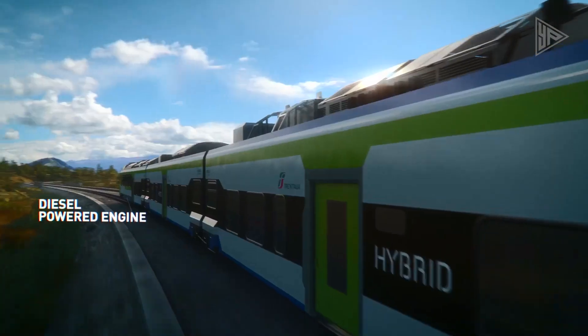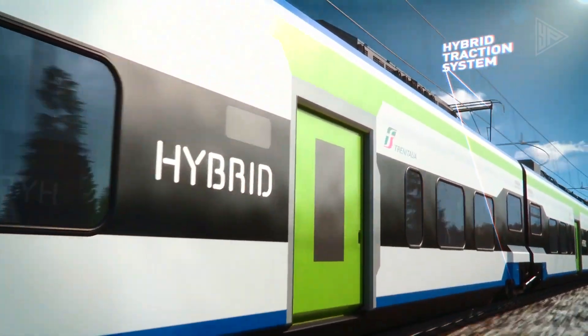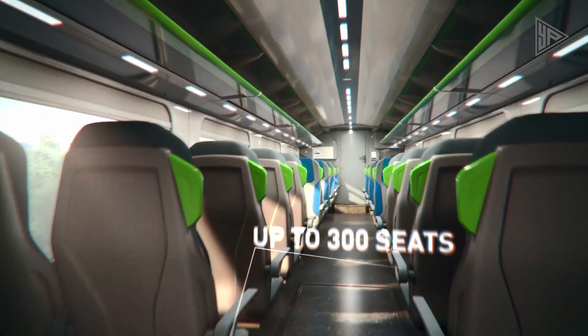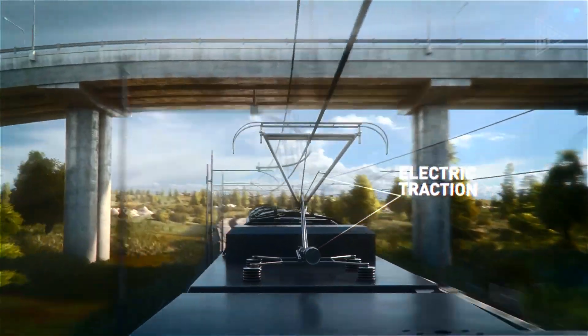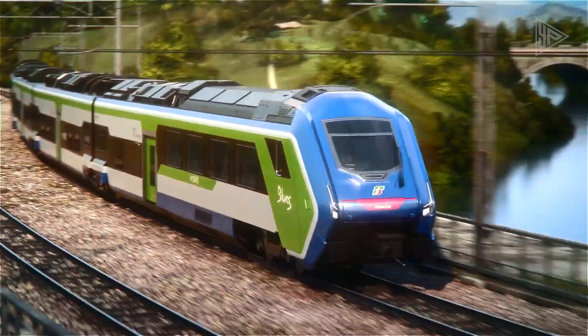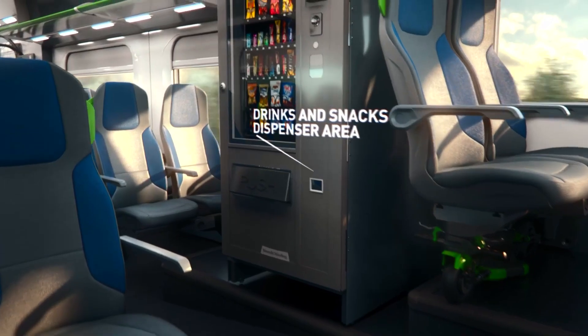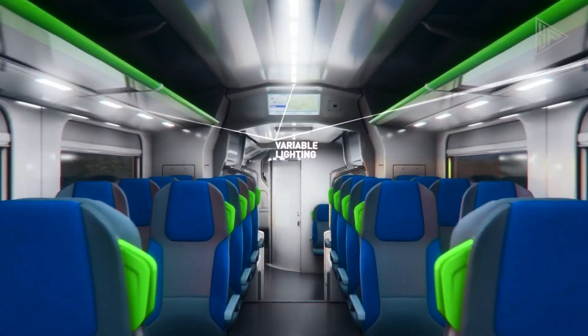In order to cut down on noise pollution and fuel consumption, it converts to full battery power. Along with these amenities, the train has 24-inch passenger information panels, Wi-Fi, LED lighting, smart air conditioning systems, and a snack and drink dispenser area. It also has closed-circuit television security.